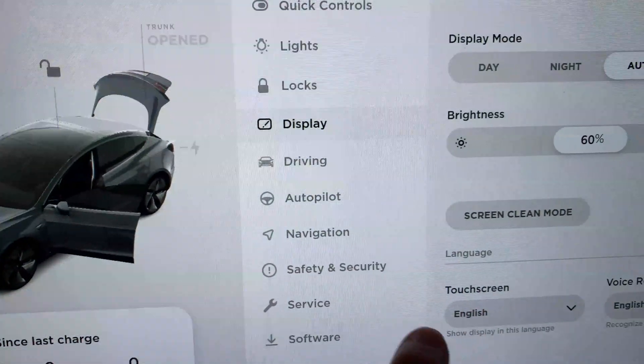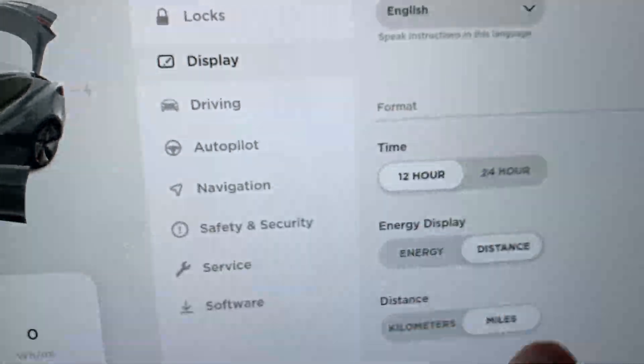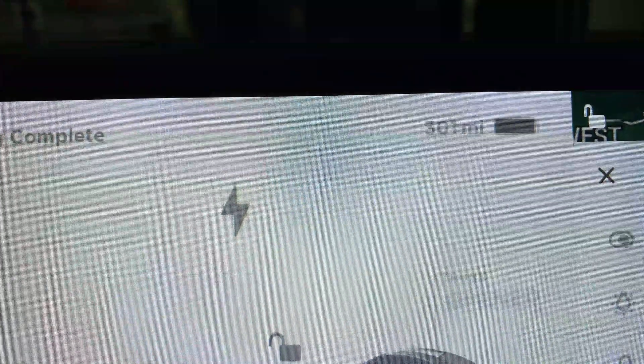Looking at the screen, the car has hit 100% charge just before leaving, and the range is listed at 301 miles.